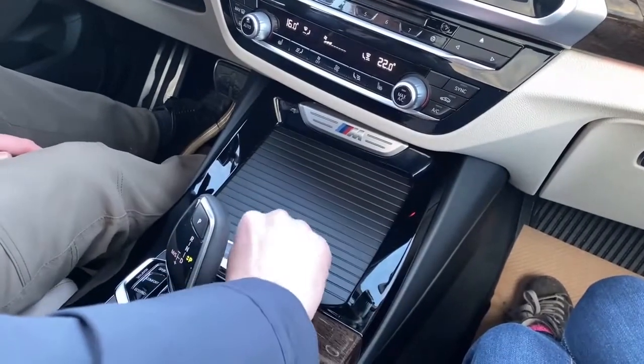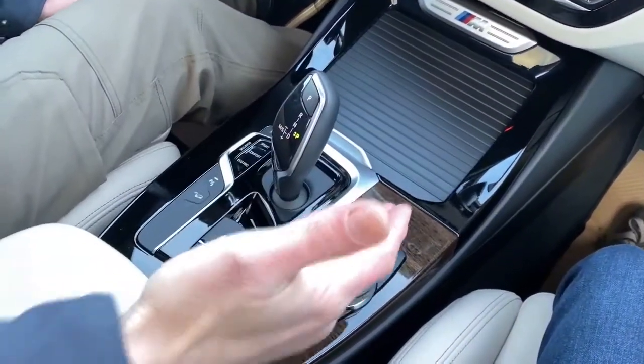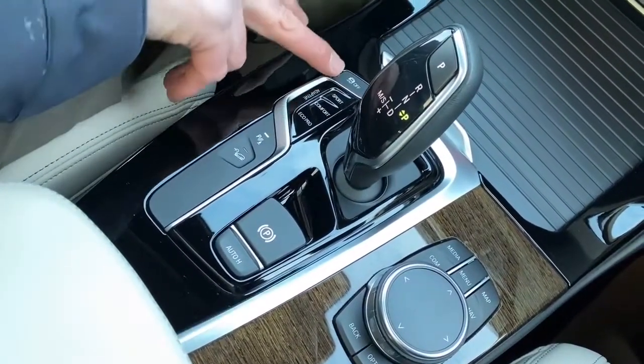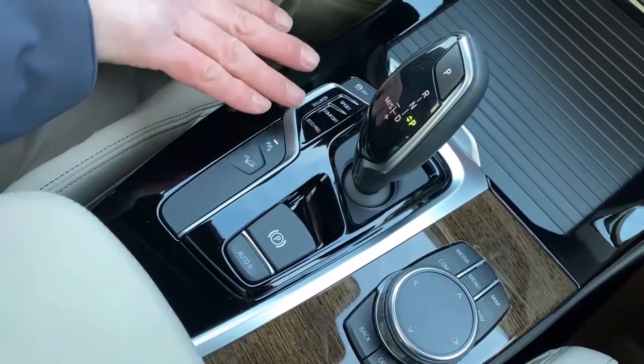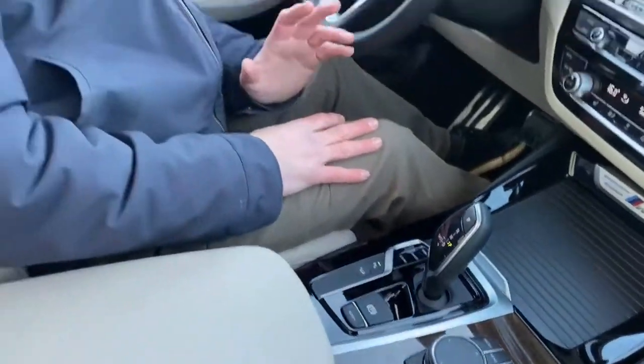Lots of great storage area under here for your coffee and charging ports for your devices. One of the features I did want to cover is the drive modes: we have adaptive, sport, comfort, and eco pro. You can definitely see the change going from eco to sport. This M40i engine setup has just under 400 horsepower — it's a very powerful engine. But you can also run eco pro to save fuel, or step it up to sport and enjoy that nearly 400 horsepower right at your fingertips.